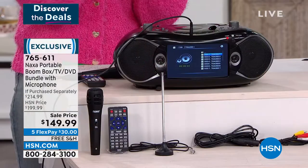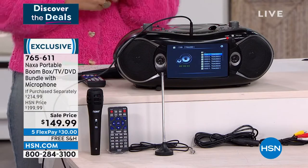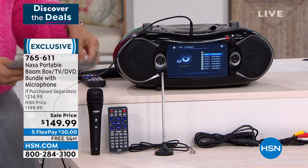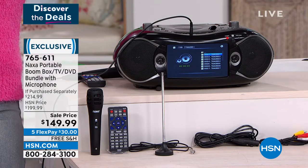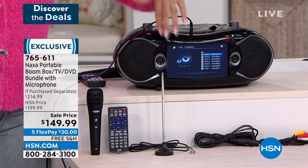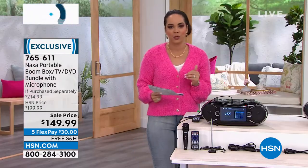You might already have that. But what about Bluetooth connectivity? What about a karaoke machine built in one? What about a USB drive and an SD card so you can play whatever you want and have a nice, beautiful seven-inch screen?